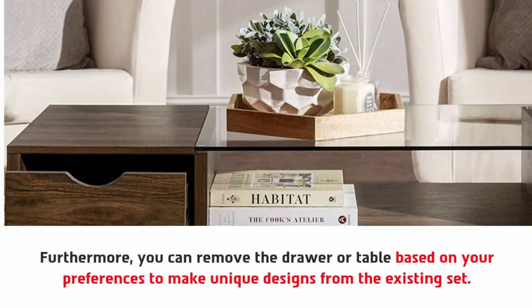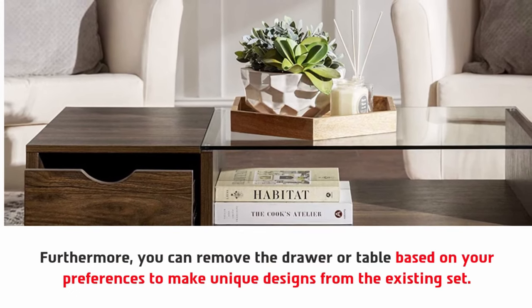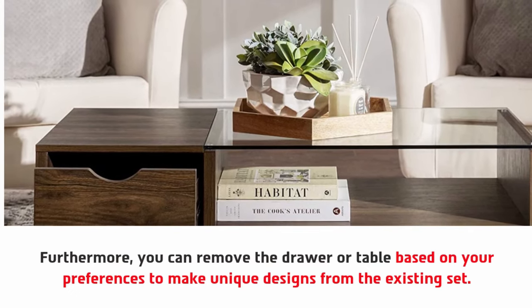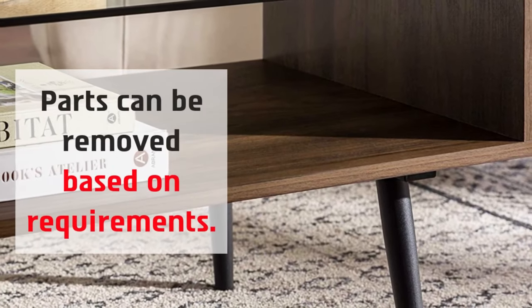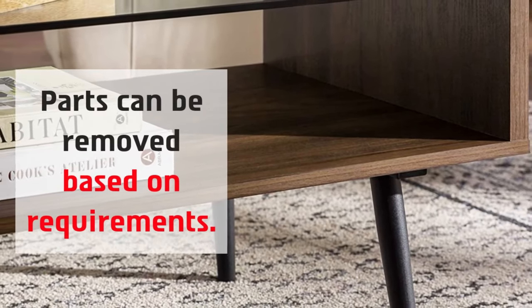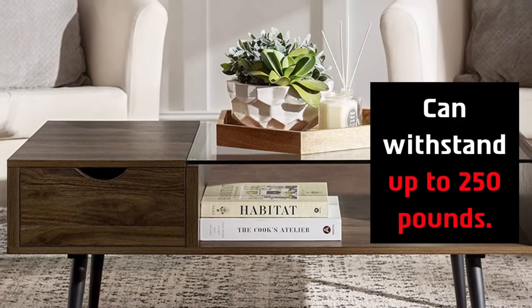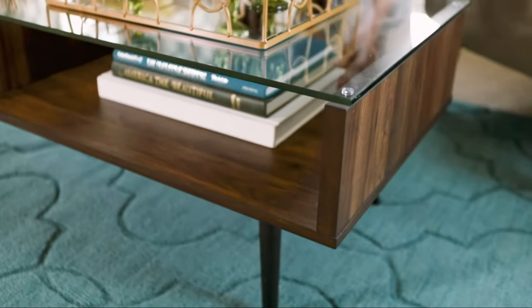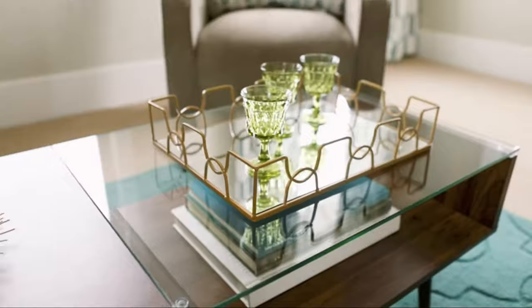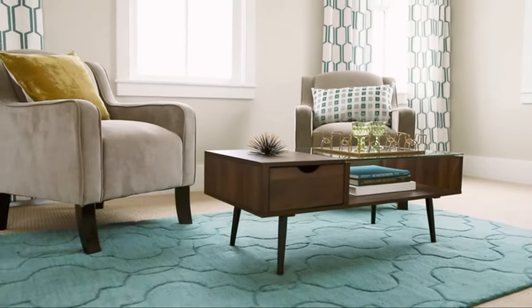Furthermore, you can remove the drawer or table based on your preferences to create unique designs from the existing set — parts can be removed based on requirements. The drawer and table can withstand up to 250 pounds.